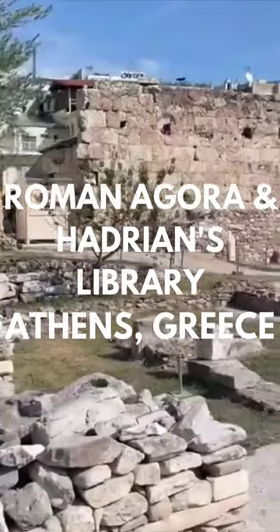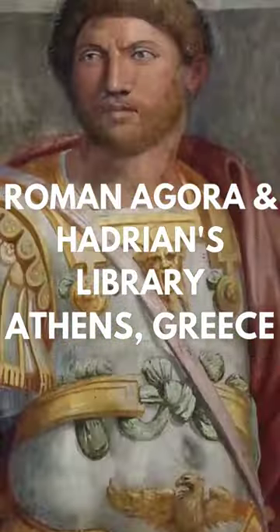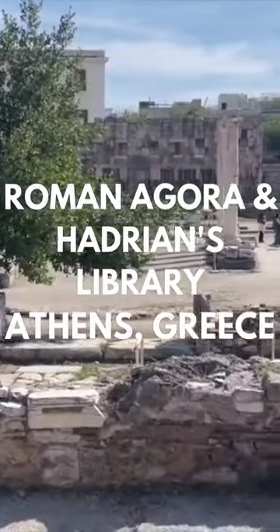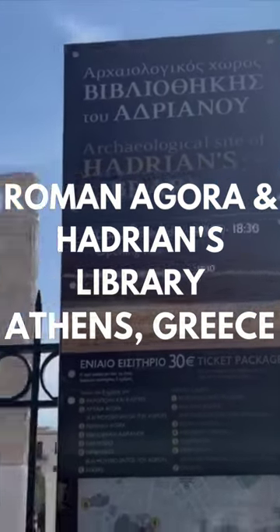On the edge of the Roman Agora is Hadrian's Library, founded by Emperor Hadrian in AD 132. Even later, during Byzantine times, three churches were built near the site of the library. You can see one wall of Hadrian's Library and ruins